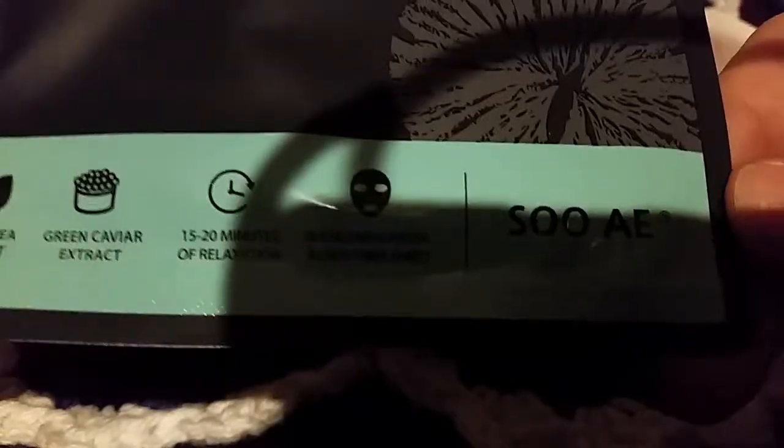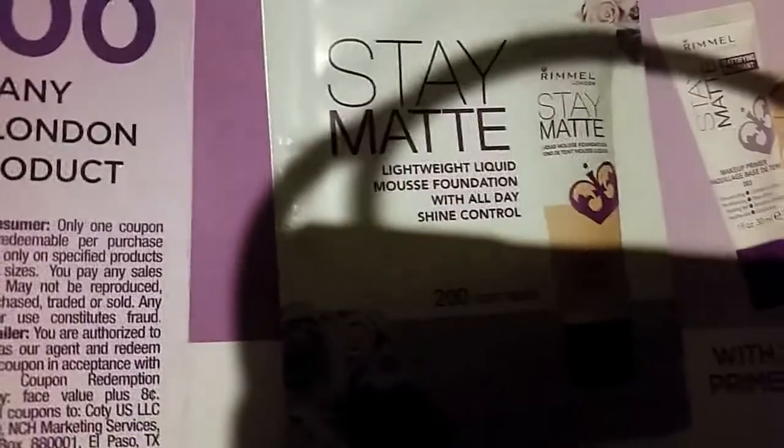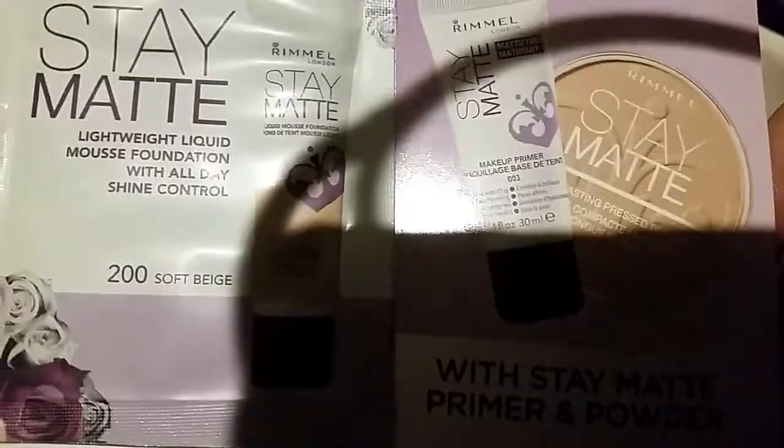I'm definitely looking forward to trying that charcoal mask — I have a peel-off order coming from Wish so I'm very excited. There's a postcard for Ban as a little advert, and a little sample of the Stay Matte Foundation in Soft Beige, which I already have, plus a coupon for that as well.